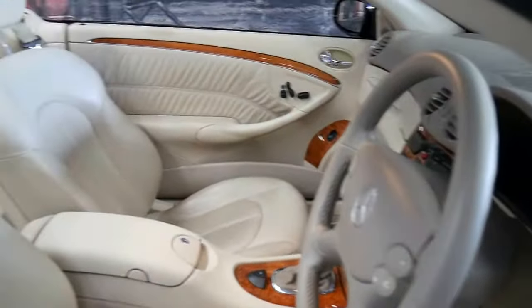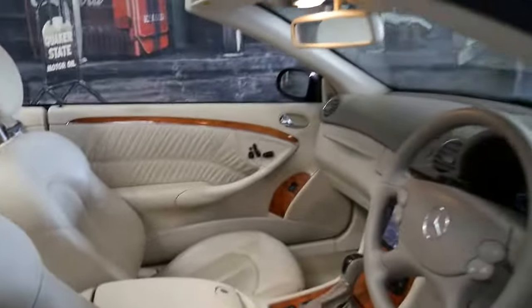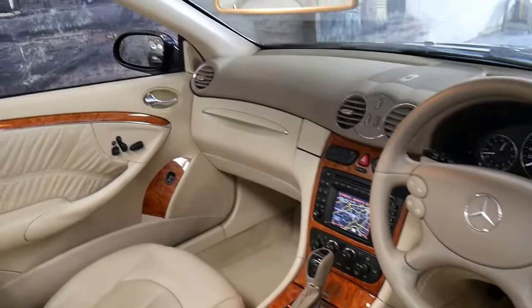The condition inside and outside is excellent. Everything works. The top goes up and down perfectly, and it just looks gorgeous with the cream leather interior and beautiful burl timber inserts.